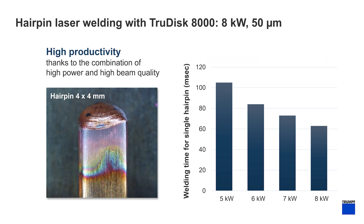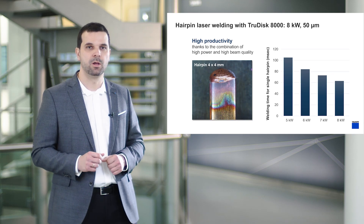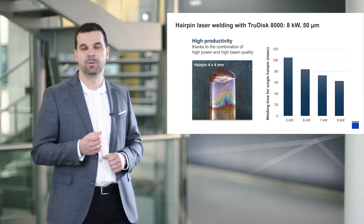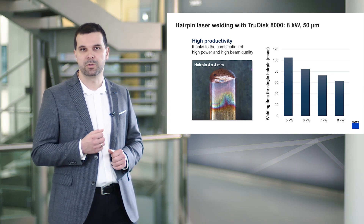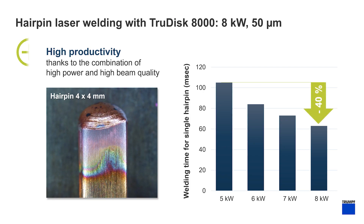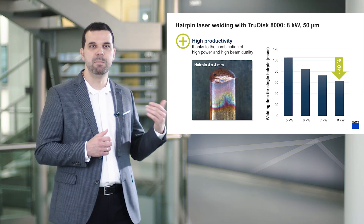The view graph on the right shows the resulting processing time of a typical hairpin welding process, independent of the incident laser power. For this demonstration, copper hairpins of 4x4 mm cross-section were welded using an 8-kilowatt TrueDisc with a laser light cable of 50 micron in diameter, coupled to a programmable focusing optic PFO from Trumpf. It is shown that the hairpin welding benefits from the higher laser power, which can be transformed directly into lower process times, down to 63 milliseconds per hairpin. This corresponds to an impressive decrease of 40% compared to welding with a 5-kilowatt laser with the same laser light cable diameter.